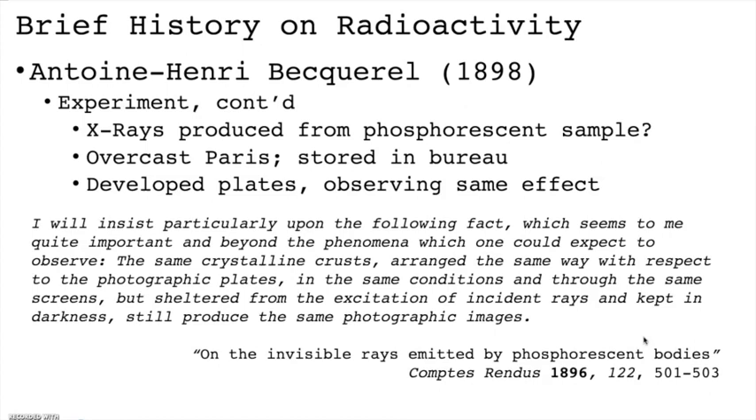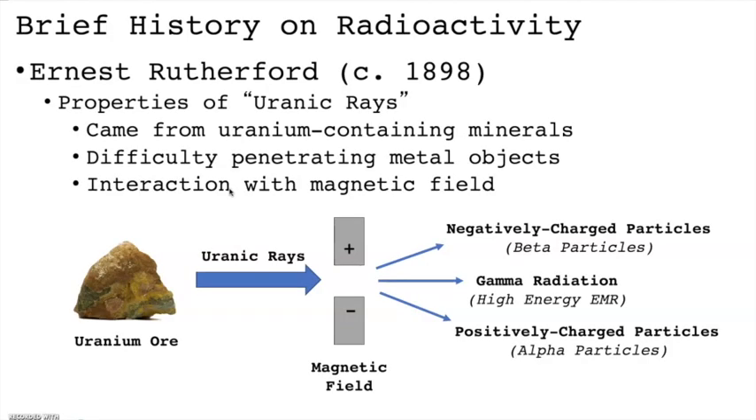Here's a brief excerpt from his article: 'I will insist particularly upon the following fact, which seems to me quite important and beyond the phenomenon which one could expect to observe. The same crystalline crust, arranged in the same way with respect to the photographic plates, in the same conditions and through the same screens, but sheltered from the excitation of incident rays and kept in darkness, still produces the same photographic images.' Becquerel's discovery spawned an interest in uranium rays amongst the physics community.